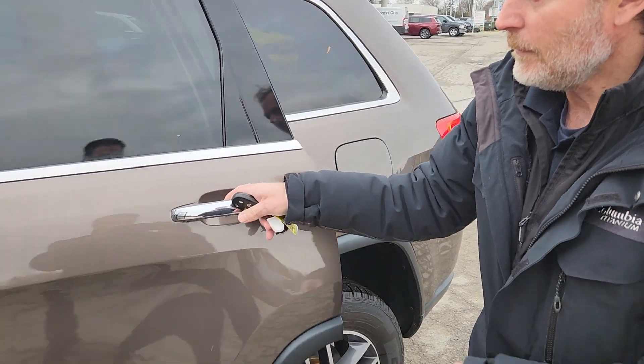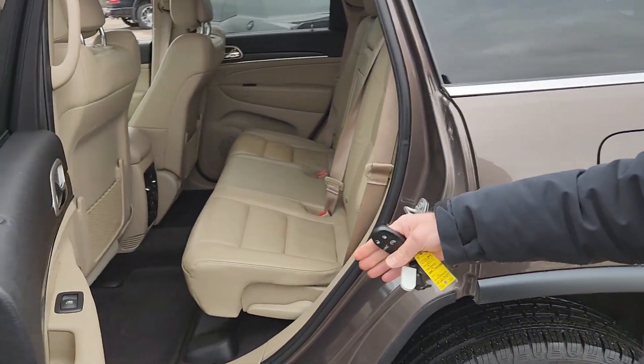Of course, remote start as well. There's lots of room in the rear.